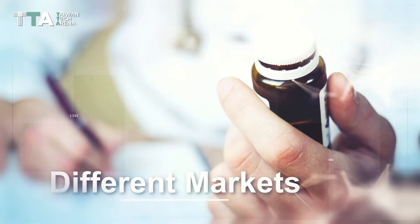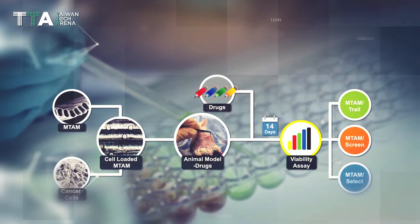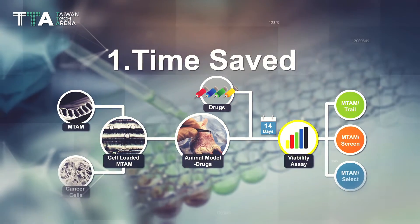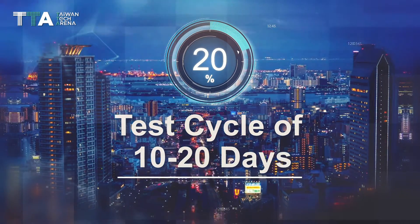Each targets a very different market segment. The first of the benefits of MTAM HFA is time saved — it can deliver a short test cycle of 10 to 20 days.